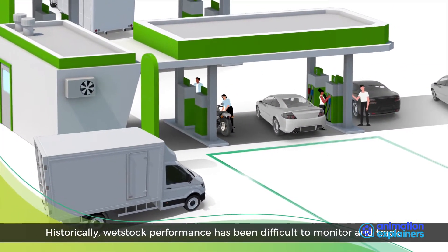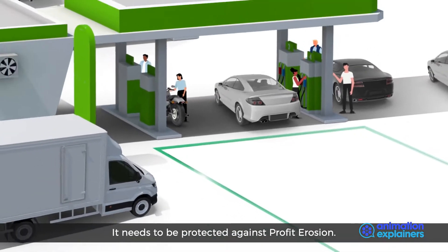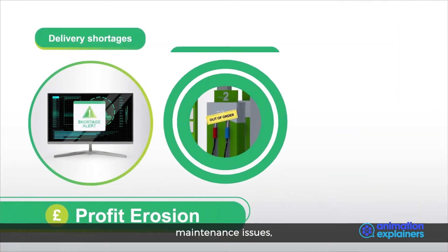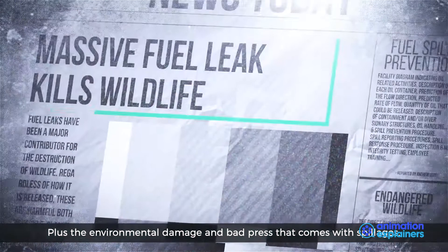Historically, wet stock performance has been difficult to monitor and track. It needs to be protected against profit erosion resulting from short deliveries, maintenance issues, theft and leaks, plus the environmental damage and bad press that comes with spillages.